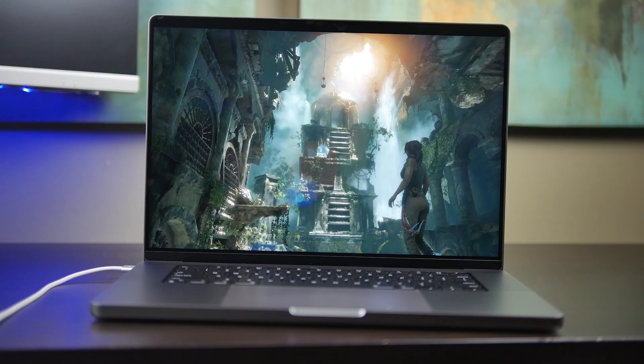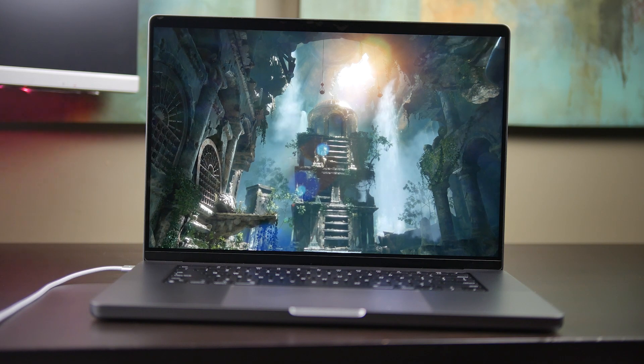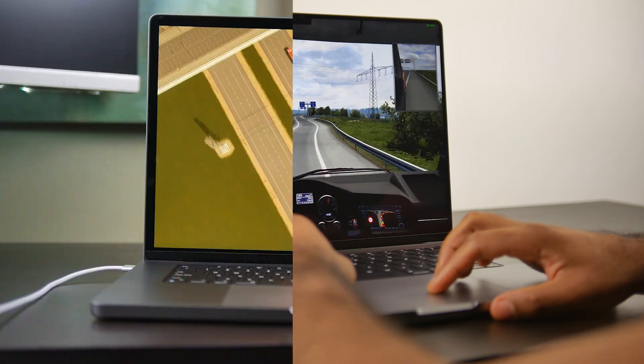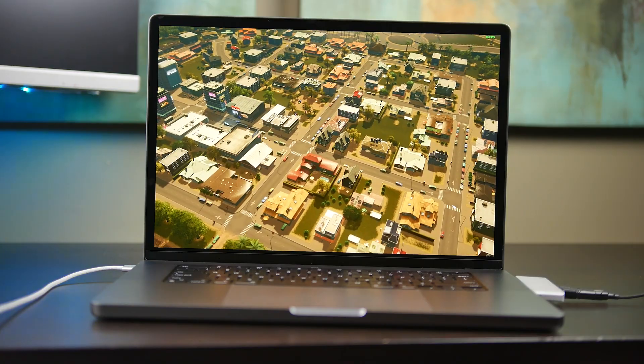What's up folks, hope you guys are all doing well. Today we're going to be taking a look at the gaming performance of the M1 Pro powered 16-inch version of the MacBook Pro. We've been doing a lot of testing for the past couple of weeks and we're going to go through a couple of different real-world gaming benchmark results on macOS, as well as some synthetic benchmarks available on this platform.